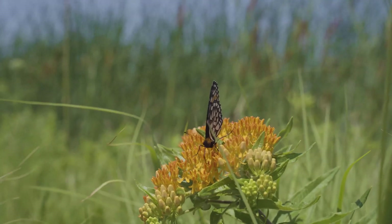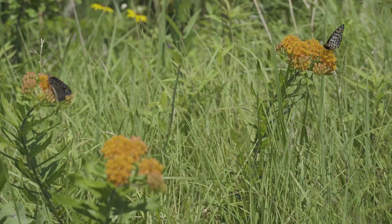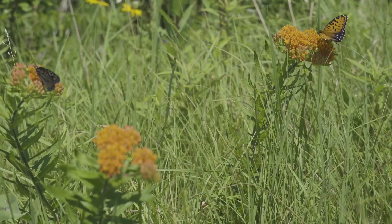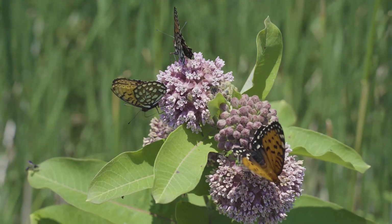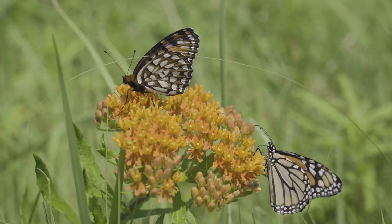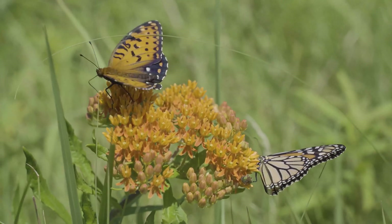The Regal fritillary has a really interesting life cycle. It lays more eggs than any other butterfly I'm aware of in North America, and the females fly over the prairie. They don't actually lay the eggs on the violet host plants — they scatter them in the prairie, and there are enough violets that the tiny little caterpillars will find the violets on their own.